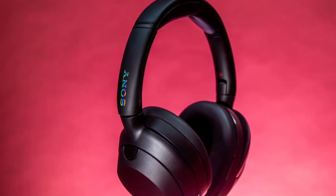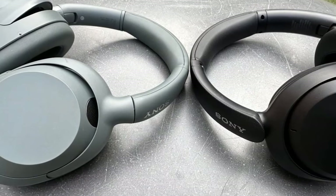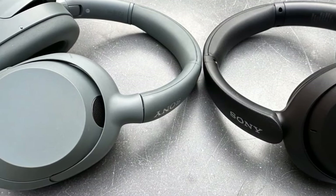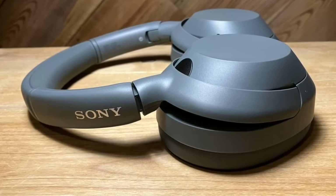These headphones are now available in black, forest green, and off-white. They feature 40mm neodymium drivers, offering a frequency response range from 5Hz to 20kHz, ensuring rich and detailed sound across all genres.